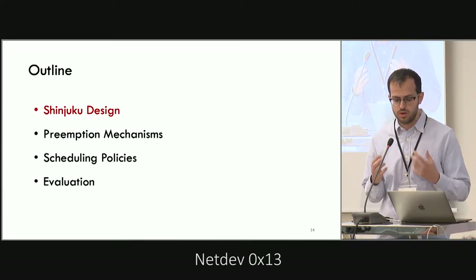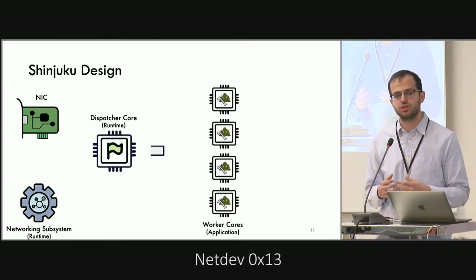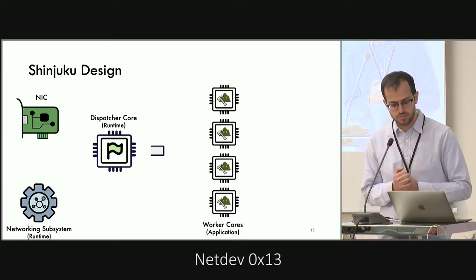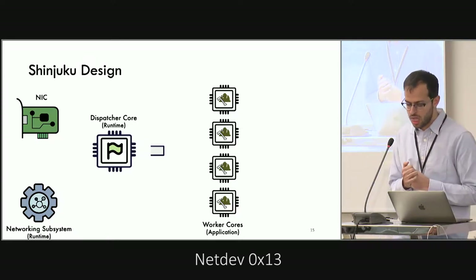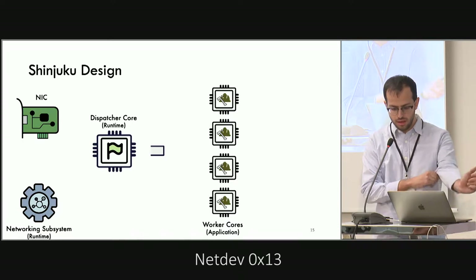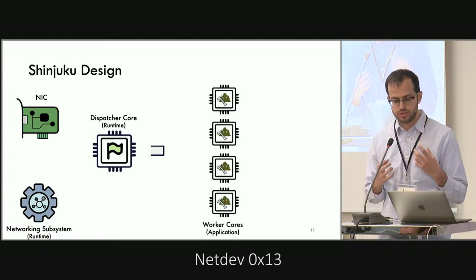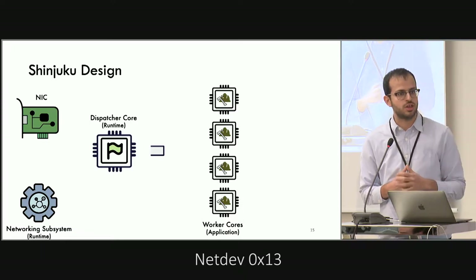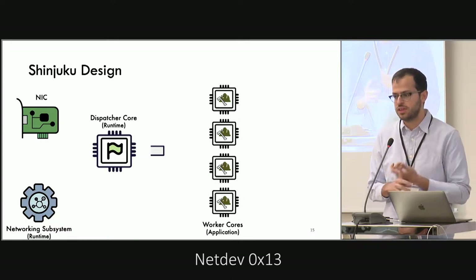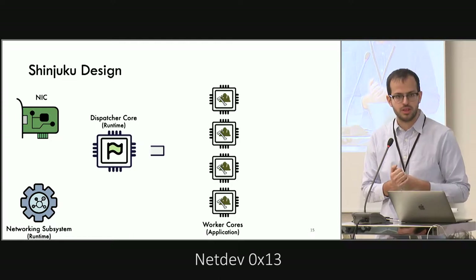Shinjuku consists of a number of worker cores that execute the application code, and a dispatcher that handles all scheduling and queue management. We use this dispatcher to avoid contention for the single queue and to make decisions based on full knowledge of the system. We also have a networking subsystem that terminates connections — it can be anything from a dedicated core with any network stack, a smart NIC, an FPGA, whatever you want.